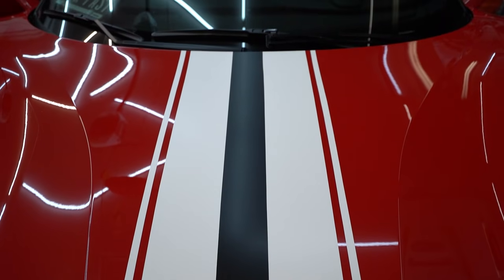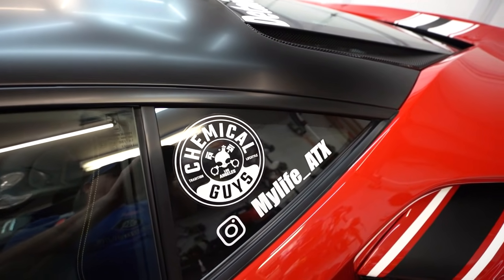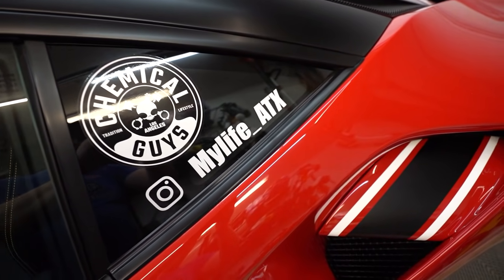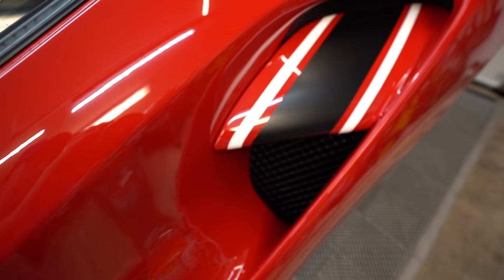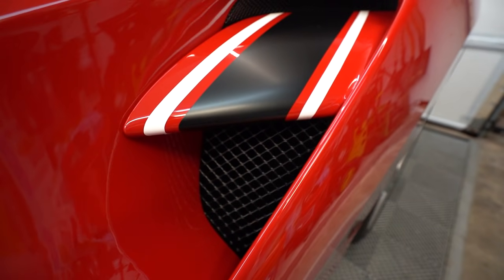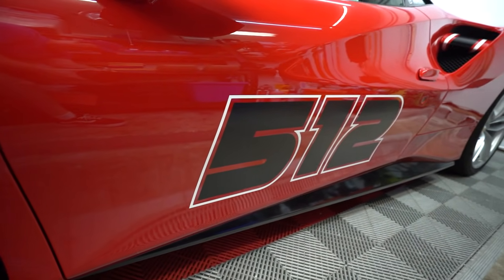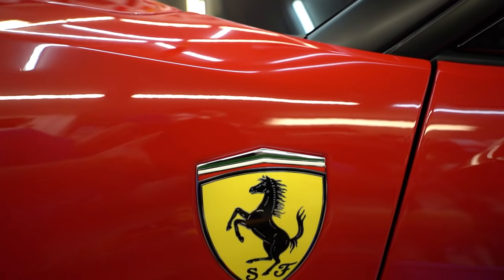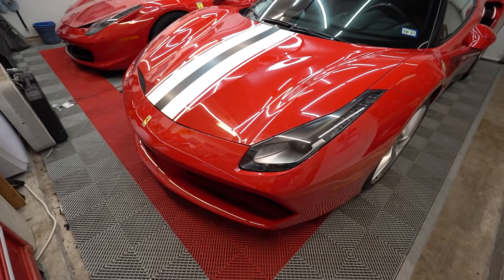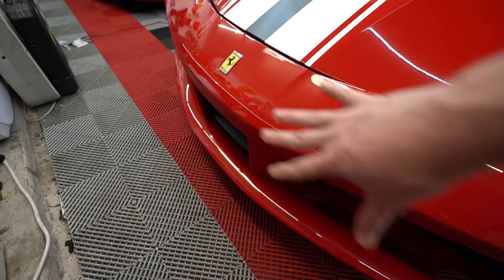Stylistically, the big thing distinguishing the 488 from the 458 is these big side scoops. With the turbos there's less room in the engine bay, so bigger intakes are needed on the sides — more air has to be pushed through because of the intercoolers. Surprisingly it weighs basically the same as the 458, possibly because the smaller displacement engine and the turbos and intercoolers don't add much weight.